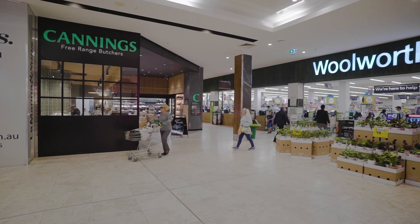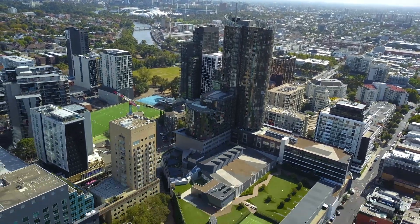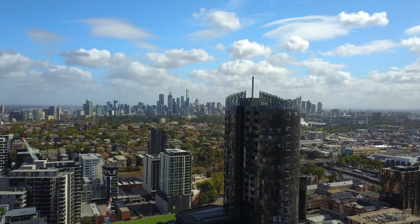Trams, trains, the Yarra River, bike and walking trails plus abundant parklands such as Football Park and the Royal Botanic Gardens only a short stroll away.